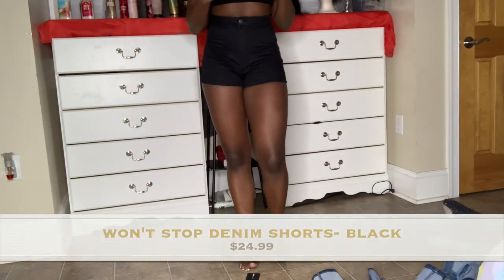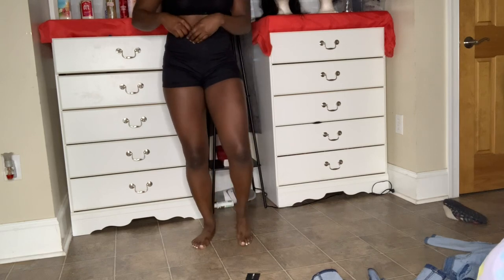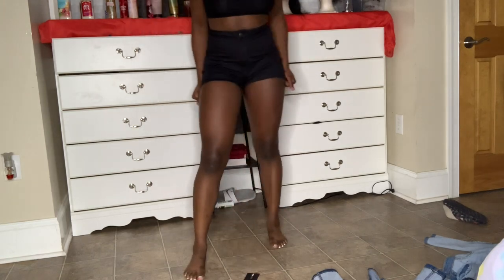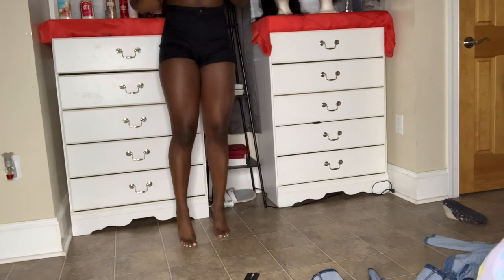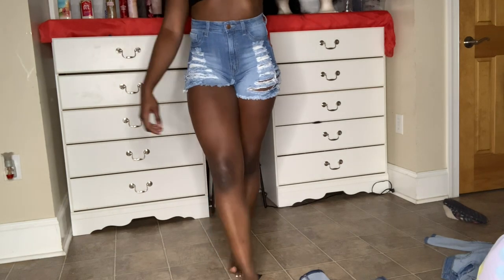Now it's time for the shorts. These are called the 'Won't Stop Denim Shorts' and they come too high — my torso is really short so this space is way too much. I think I'm returning these. They are comfortable shorts, really comfortable, but I don't like how high they come — it's unnecessary. The second pair I forgot the name of, but my problem is the same: it's literally too high unless I'm wearing a long shirt. My torso is not long enough for this.